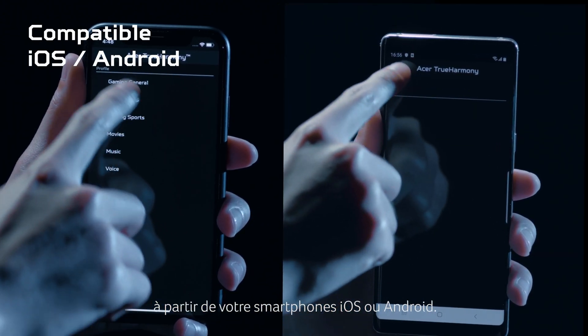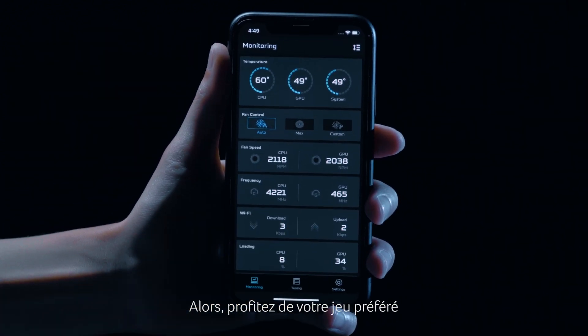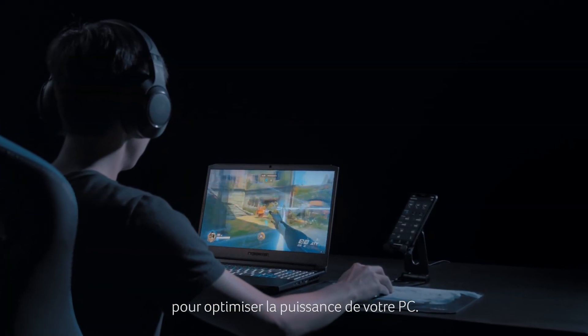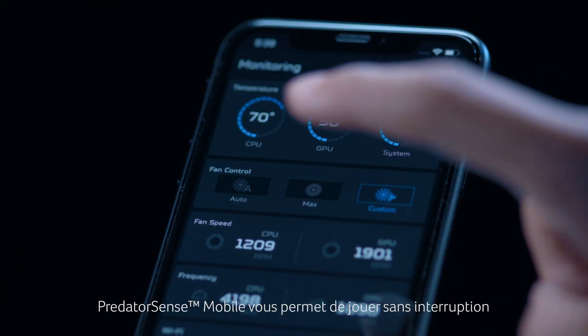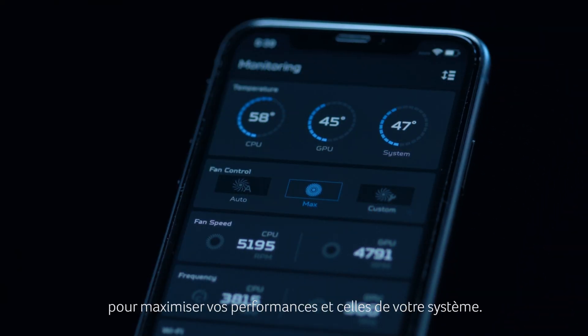And it is available on iOS and Android-based smartphones. So strap in and load up your favorite game without needing to alt-tab to squeeze more power out of your PC. Predator Sense Mobile lets you play without interruption and maximize performance.